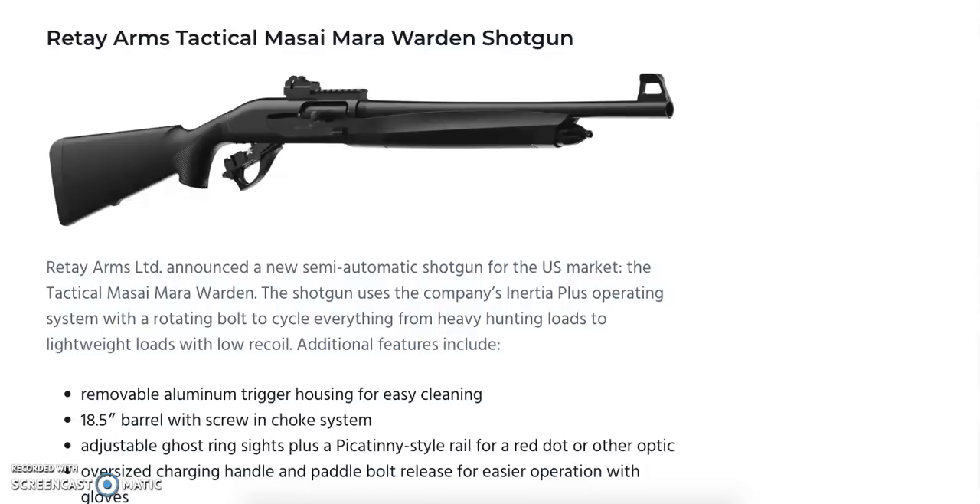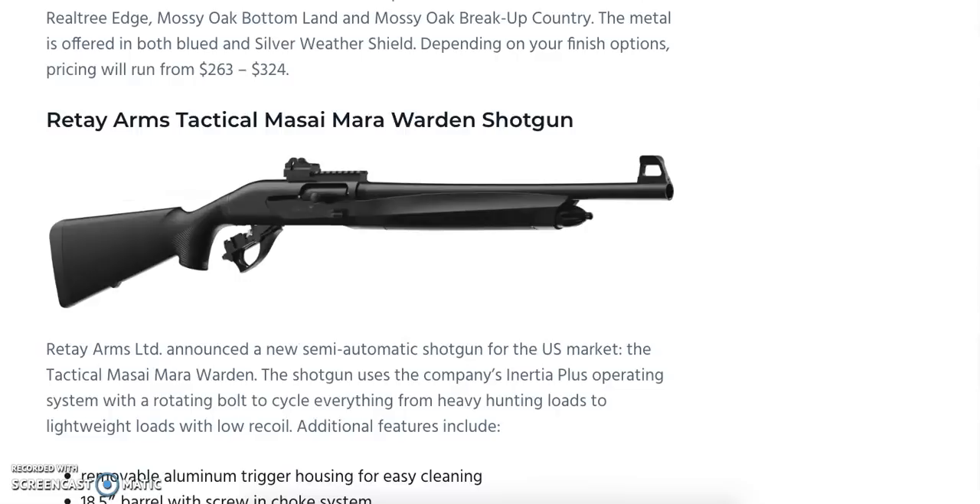Moving on, we have the Retay Arms Tactical Messiah Mara Warden shotgun. It uses the company's Inertia Plus operating system with a rotating bolt to cycle everything from heavy hunting loads to lightweight low-recoil loads. Features include a removable aluminum trigger housing for easy cleaning, an 18.5-inch barrel with screw-in choke system, adjustable ghost ring sights, a Picatinny-style rail for a red dot or other optics, and an oversized charging handle and paddle bolt release for easier gloved operation. Suggested retail price is $899.